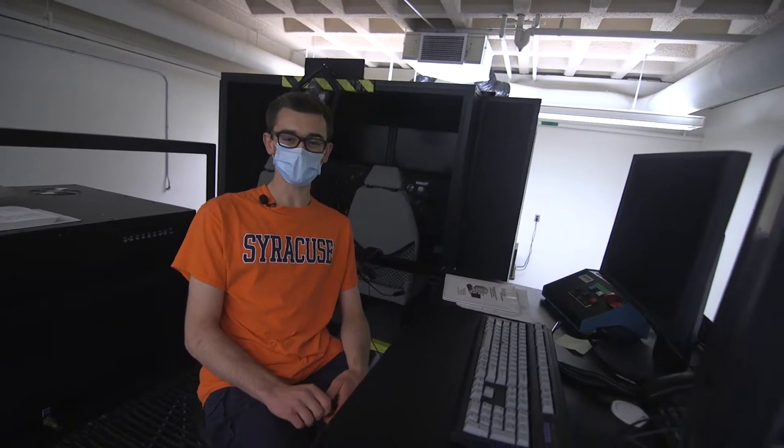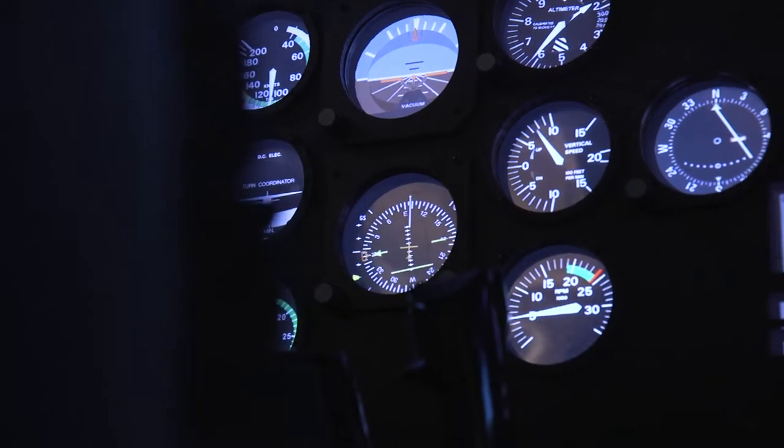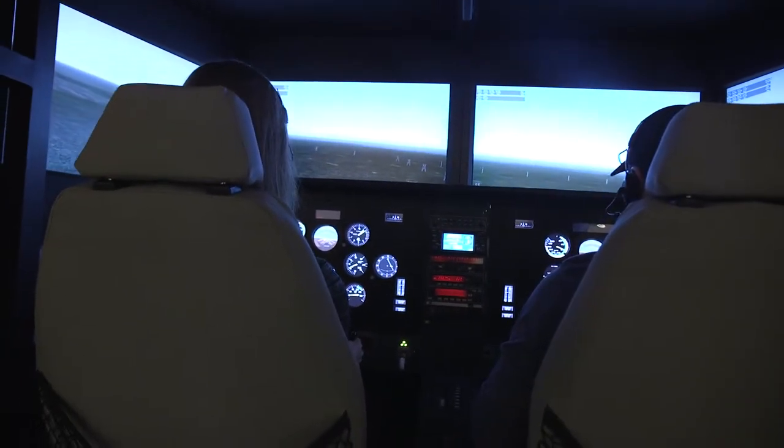Additionally, we open it up to the university once a semester for flight day, where you can come into the flight simulator and fly a traffic pattern around the Syracuse Airport for about 15 minutes. The nice thing about having this flight simulator on campus is that we are one of three universities in the entire world to have a full motion flight simulator.